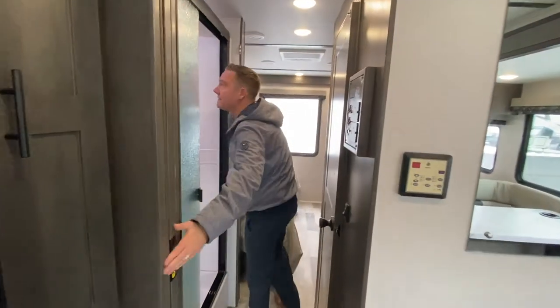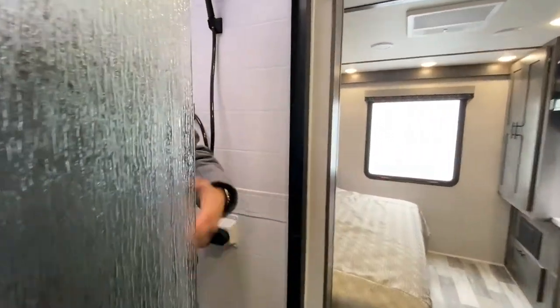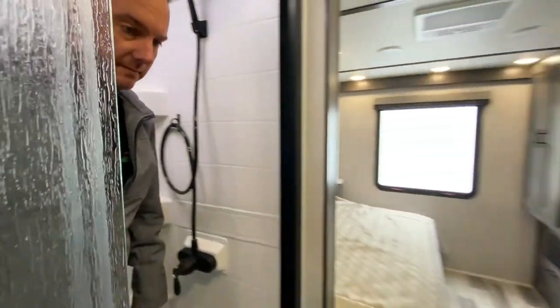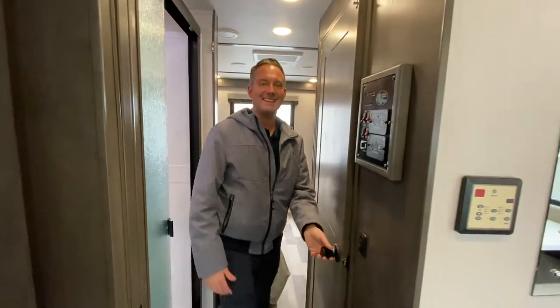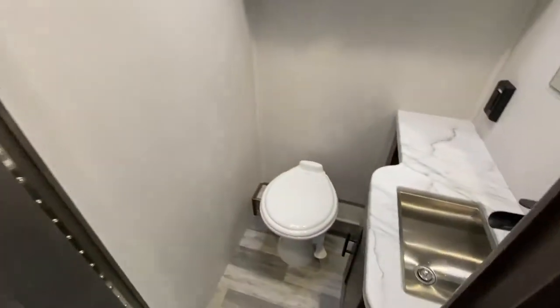This doesn't have a pass-through bathroom, but there is a nice big shower — plenty of room. I'm 5'9" and I have plenty of room in here. And then here is your restroom.